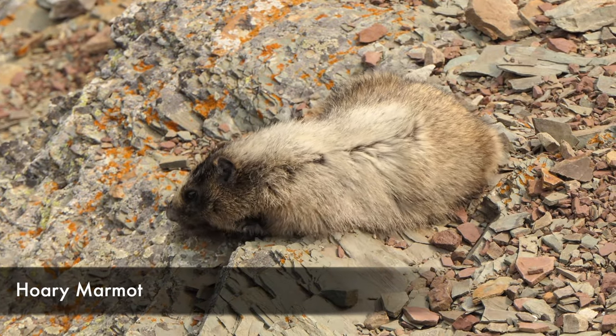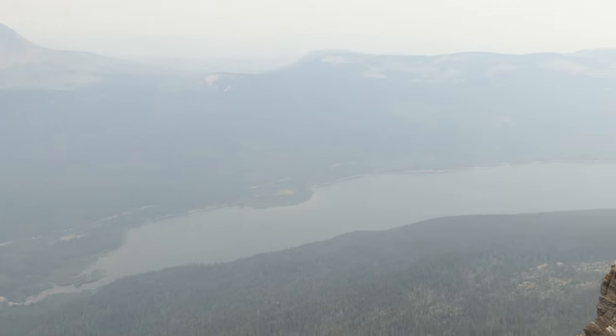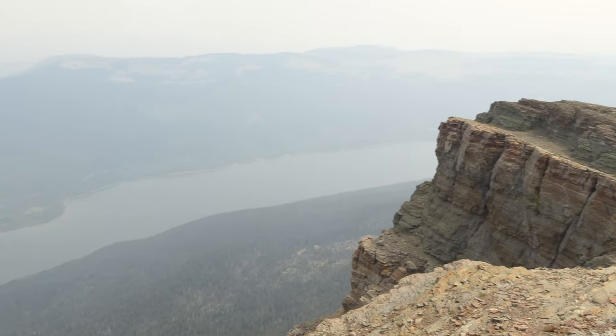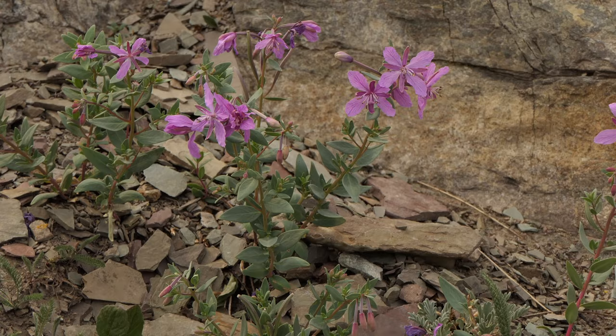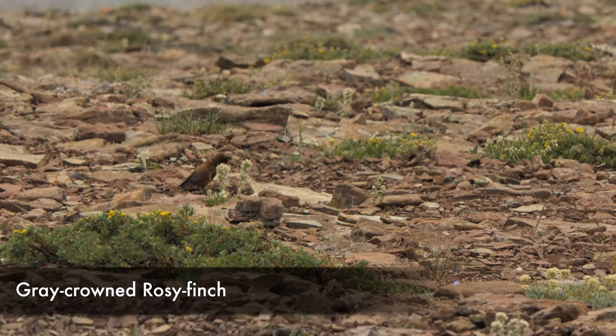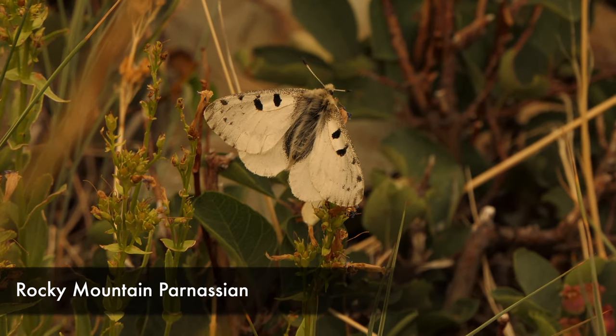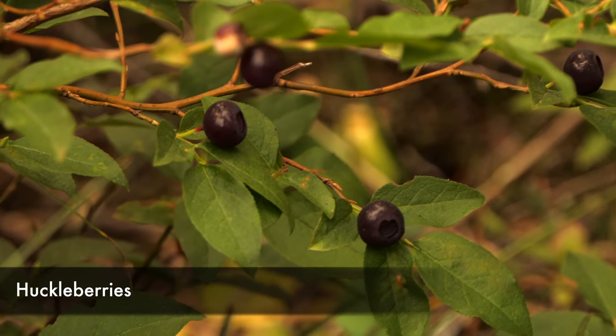Once we got up to the top there were sweeping views, a couple of marmots, and lots of birds hanging around. Just tons and tons of wildflowers. Each time we come out it's always great because you never know what's going to happen — you always get a different experience every time.